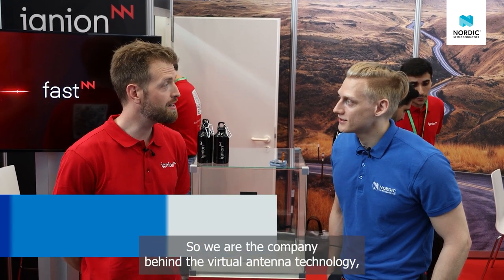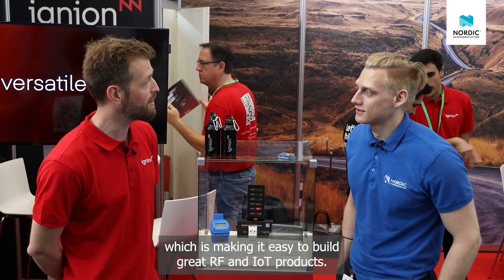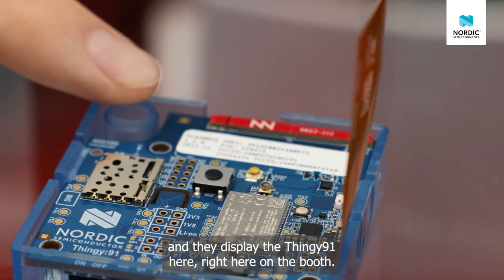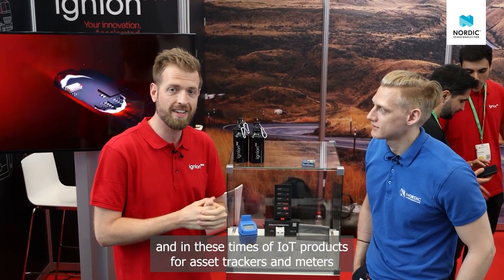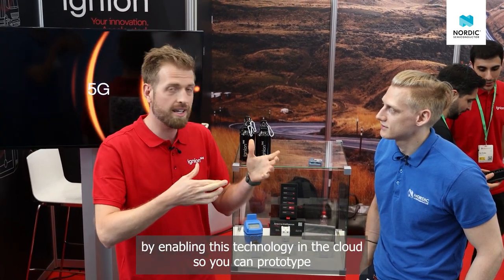We're here at Ignion's booth. Ignion is the company behind virtual antenna technology, making it easy to build great RF into IoT products. They made the antenna that's on the Thingy 91, which is displayed right here on the booth. They're partnering with Nordic to make it easy to develop IoT products. With the Thingy 91 as an example in cellular IoT, the antenna part can be quite difficult, but Ignion has made it easy to implement great RF in IoT products like asset trackers and meters by enabling the technology in the cloud.